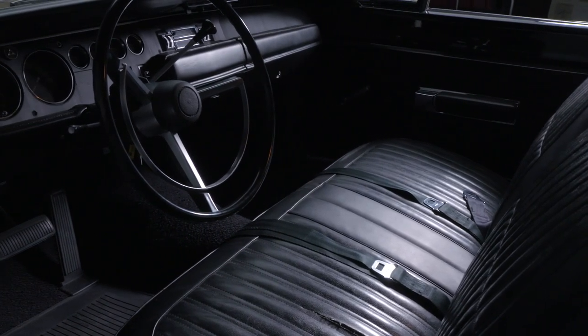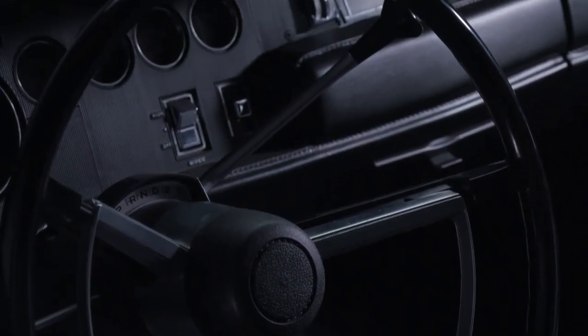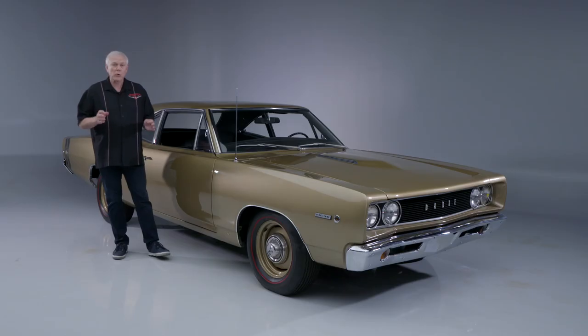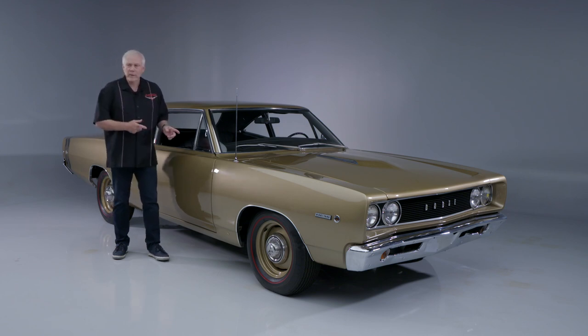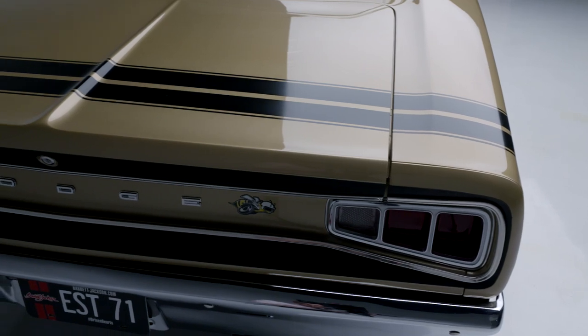The interior is completely original except for the headliner and the carpets, and has been restored to OEM level. Built at Chrysler's Lynch Road assembly plant, this beautiful Hemi is coming to you at no reserve at our inaugural Houston auction, September 16th through the 18th.